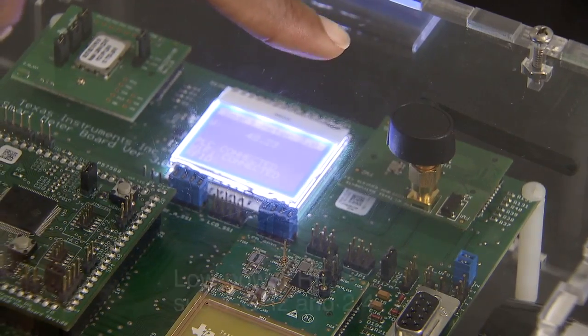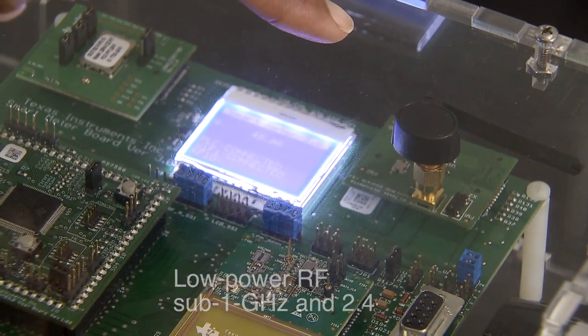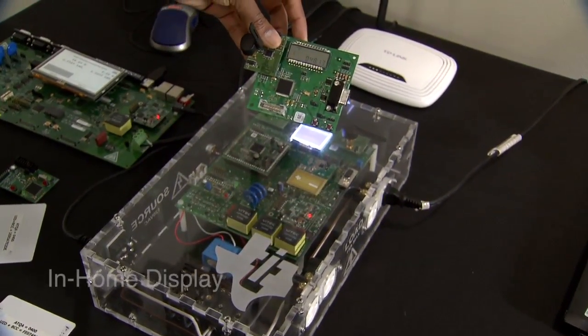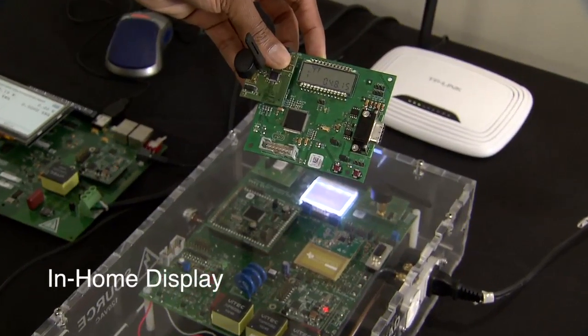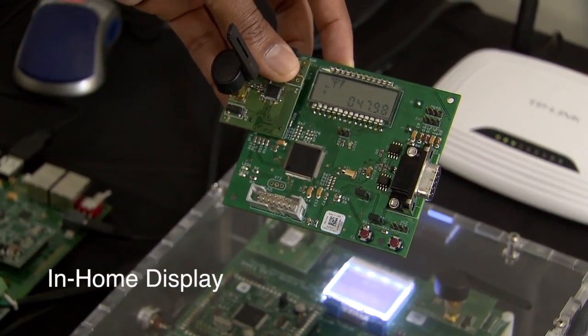The Zigbee module has the capability to send the key metering information to an in-home display as seen right here. The key metering information is being displayed on this in-home display so that the customer can see the energy consumption information.